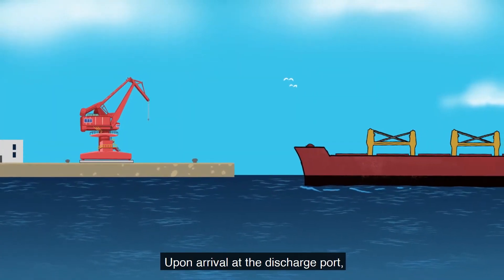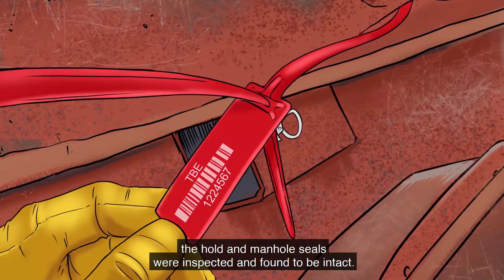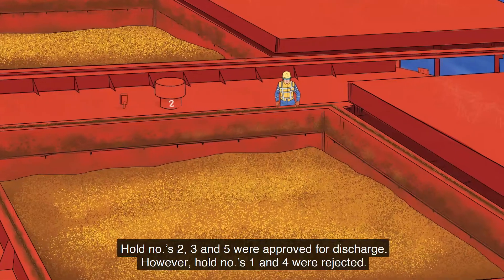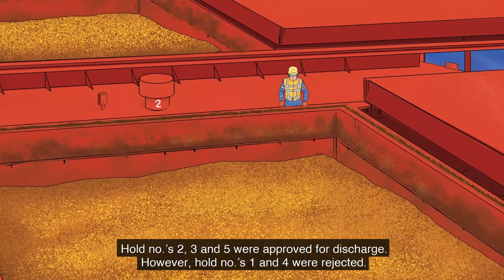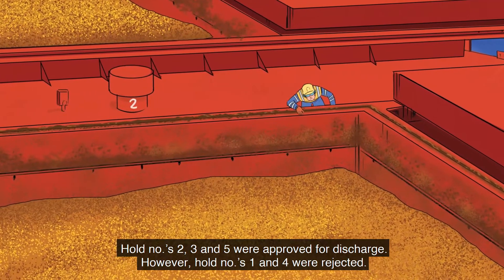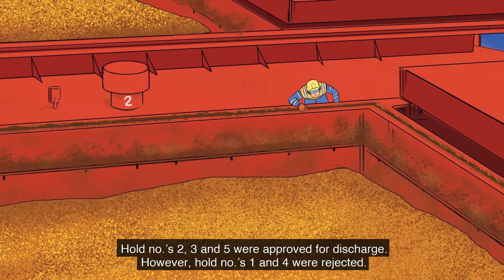Upon arrival at the discharge port, the hold and manhole seals were inspected and found to be intact. Hold numbers 2, 3, and 5 were approved for discharge. However, hold numbers 1 and 4 were rejected.